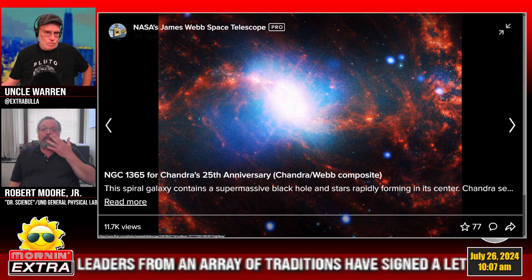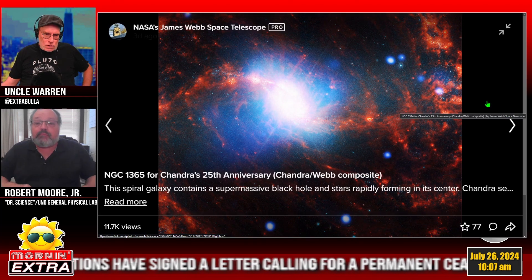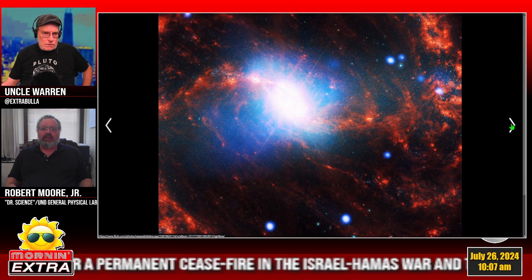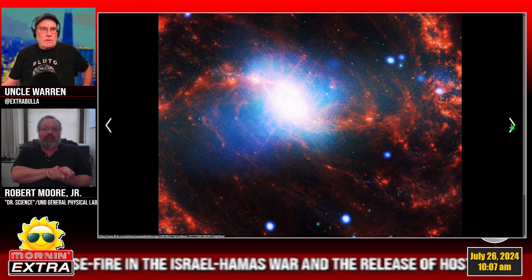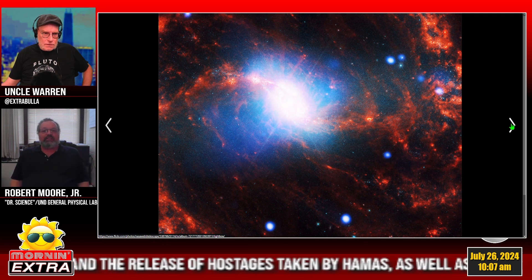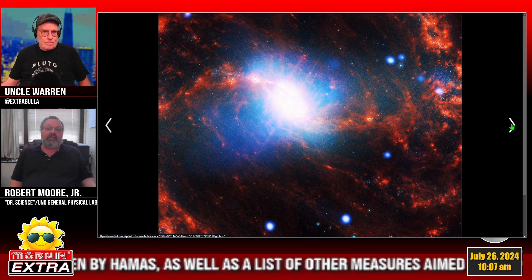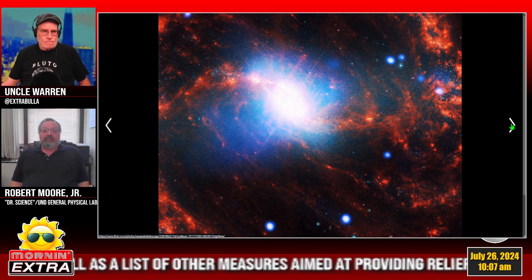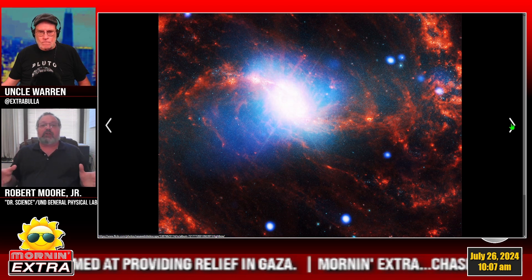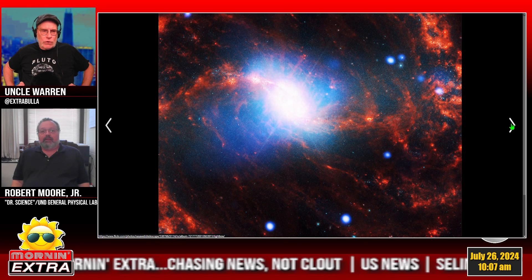This is the center of galaxy NGC 1365. The center is bright with lots of massive hot stars, and the red regions show clouds of gas and hot hydrogen — that's where stars are forming, coming together and being created. This is part of what James Webb was designed to do: look at galaxies and study stellar star formation and how it's changed as the universe has aged.